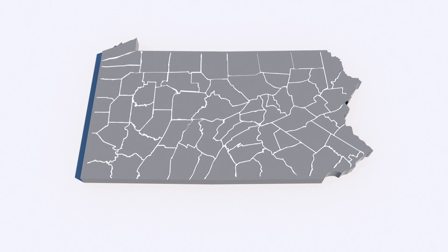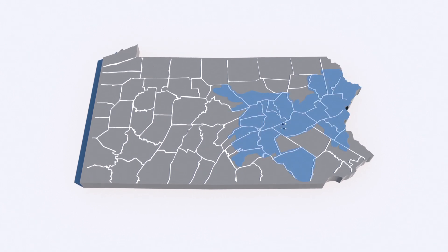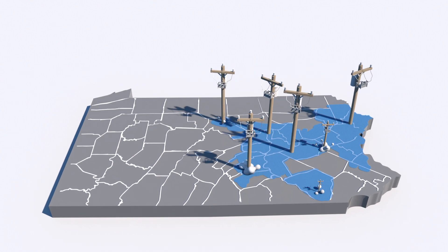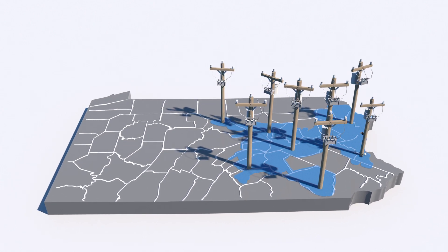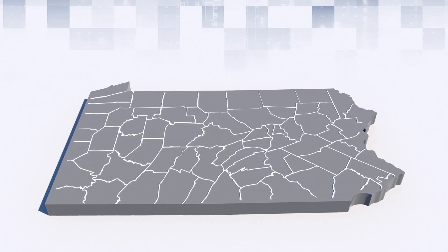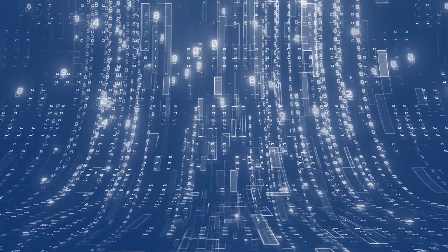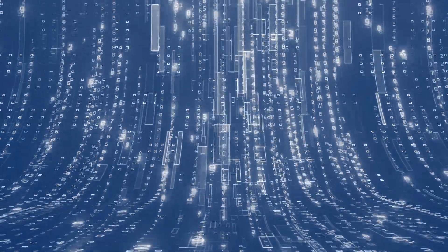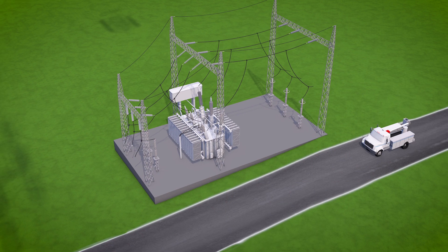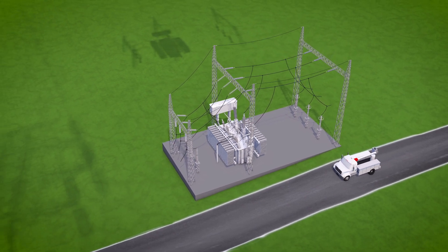A system to manage distributed energy resources helps keep costs down by reducing the need for major investments in new lines or equipment to accommodate more renewable power on the grid and helps maintain grid stability. This digital technology also generates a vast amount of valuable data, which PPL is using to make better informed decisions about system maintenance and capital investments.